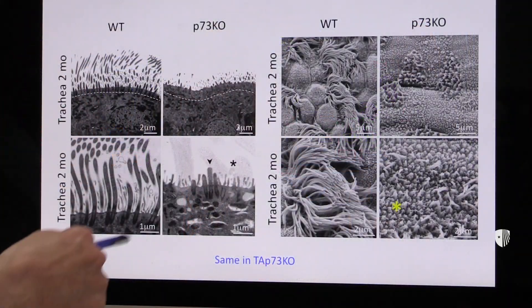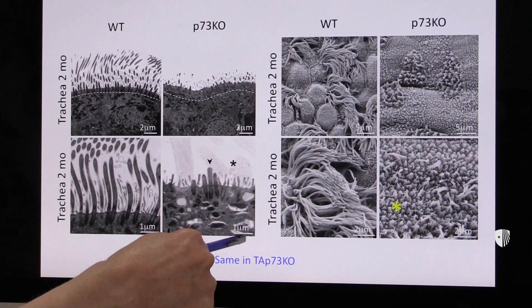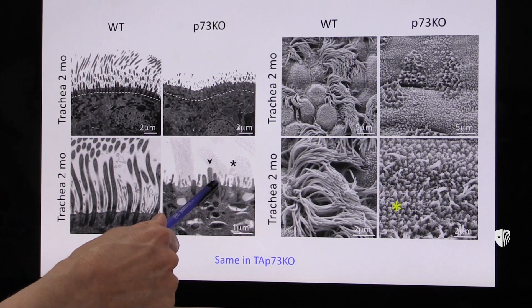In our experiments, we looked at two types of mice that were engineered not to have P73 and compared them to normal mice — we called them wild type mice. And there was a drastic difference. Here are normal multiciliated cells. Here are P73 deficient cells. They produce hardly any cilia, and if so, they are short stubs.